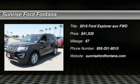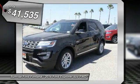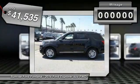2016 Explorer. You've got a lot of capabilities to call on in a Ford Explorer. Don't underestimate your choices. And it's priced below $45,000.